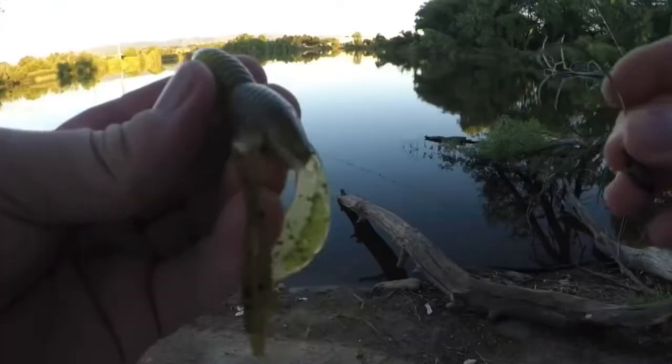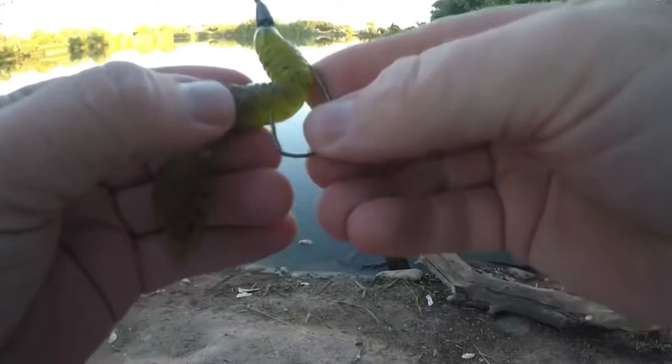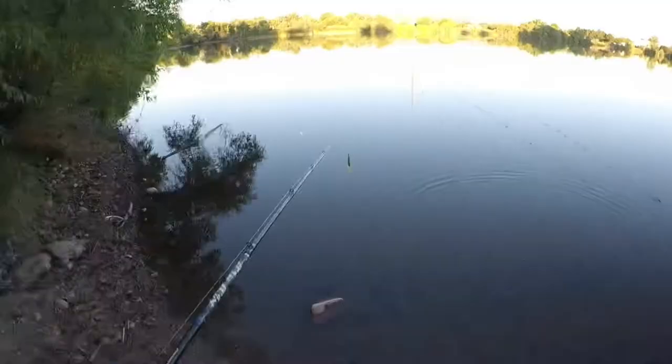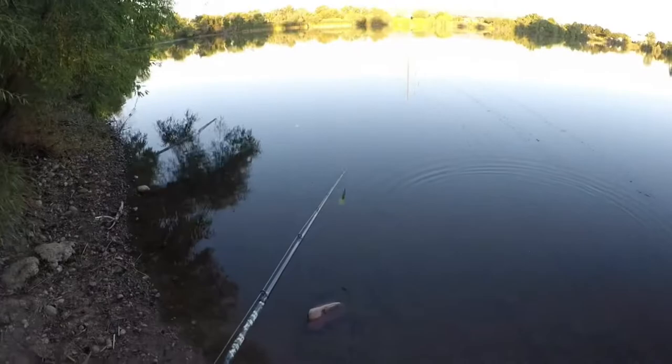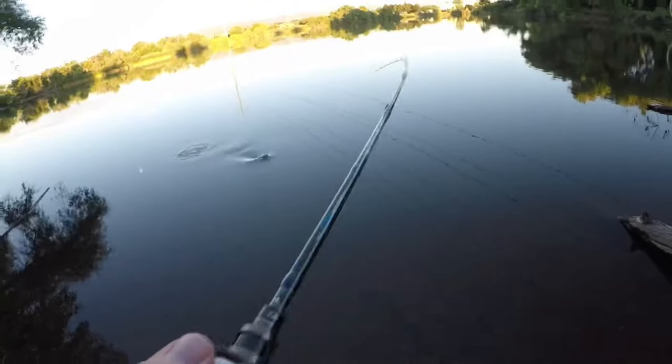Last but not least is going to be the Texas rig. I've got this tied on one of my rods 12 months out of the year because it's a great, versatile producer of fish. You can use a variety of soft plastics from a grub to a craw to a senko, finesse worm, or swimbait. You get that weedless presence in the water, and once you've done your power fishing and located where those bass are stacked up, you can pick those areas apart by slowing it down and throwing those Texas rig soft plastics or jigs around those areas.